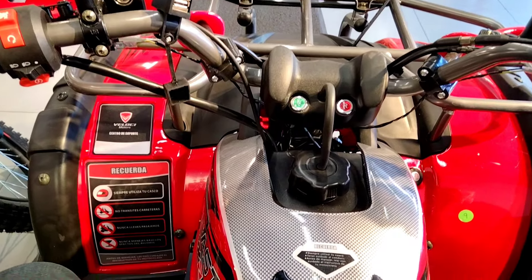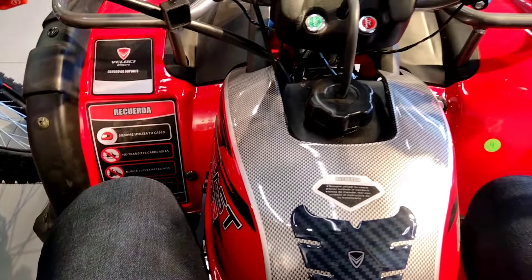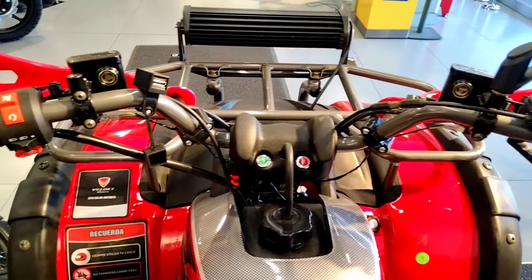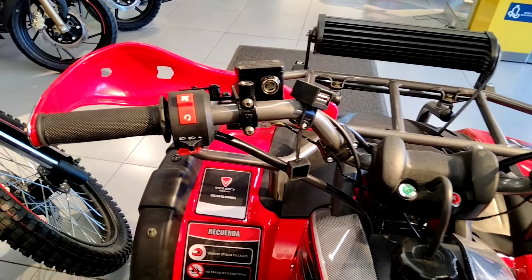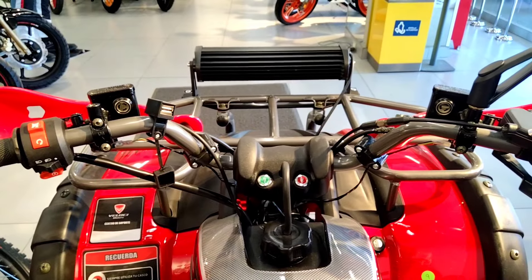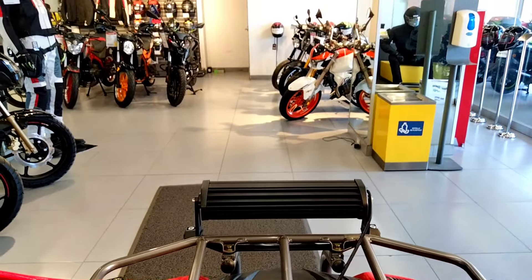Al estar arriba de la cuatrimoto, el tema de posición de los pies es sumamente muy buena, no pega nada. En el tema del tanque, la posición de las manos al igual es sumamente muy cómoda. Las opciones que tenemos aquí al frente te ayudan bastante para poder avanzar en caminos de carretera a terracería.